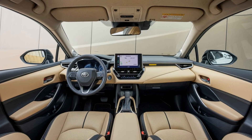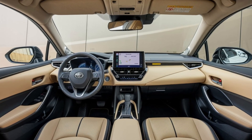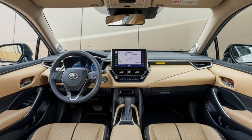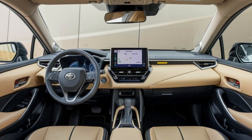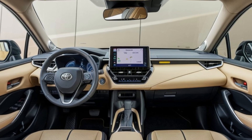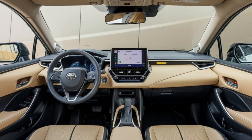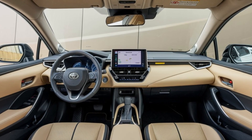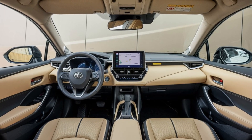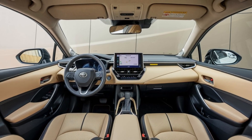So is the 2025 Toyota Corolla Cross the right choice for you? If you're looking for a compact SUV that offers a blend of style, efficiency, and advanced safety features, it's hard to argue against it. It's practical for families, fun for individuals, and backed by that trusted Toyota reliability. Thanks for joining me today — if you found this review helpful, don't forget to like and subscribe for more automotive content, and drop a comment below with your thoughts on the 2025 Corolla Cross.